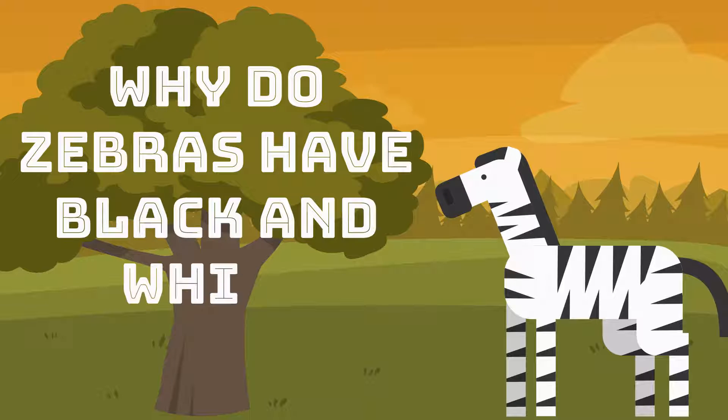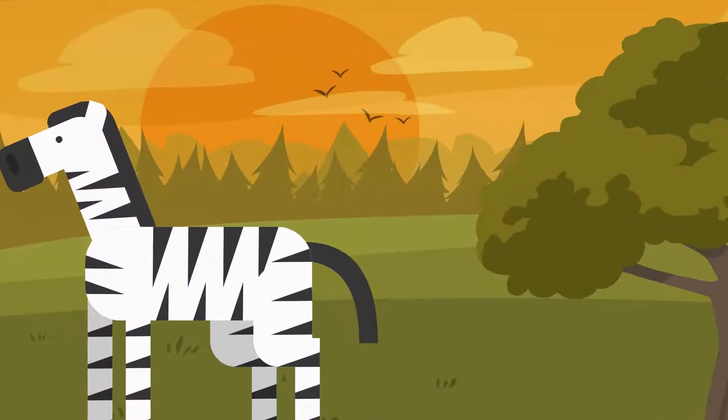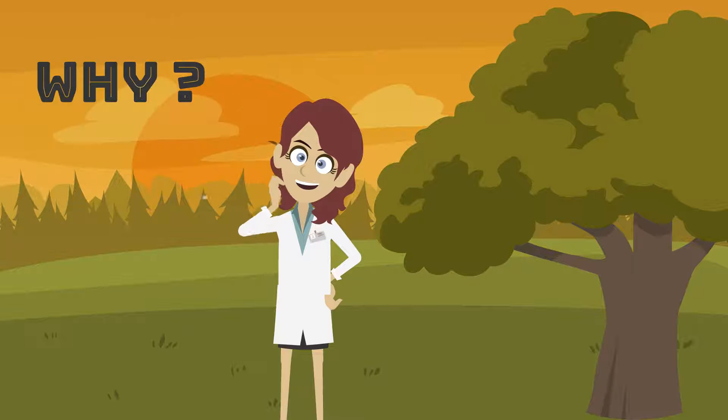Why do zebras have black and white stripes? There are lots of theories given by scientists. Much like a fingerprint, the stripes on a zebra are unique. No two animals have the same pattern, but why do they have stripes at all?